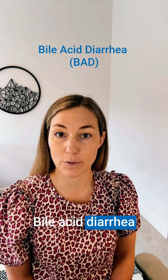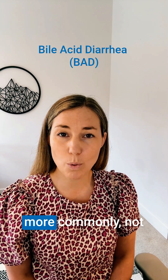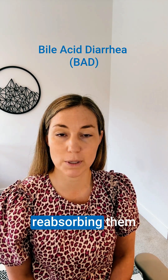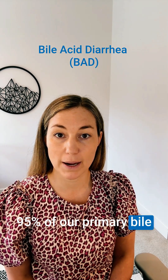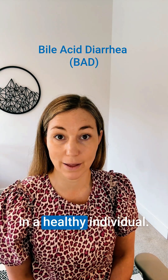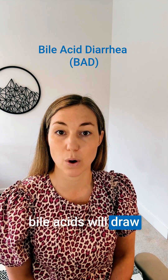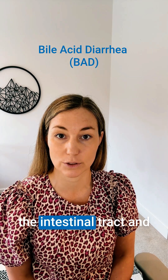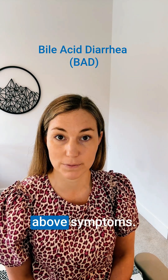Bile acid diarrhea means that this patient is either overproducing primary bile acids, or more commonly, not reabsorbing them in the distal ileum. 95% of our primary bile acids are reabsorbed in a healthy individual. If they are not, these bile acids will draw water into the lumen of the intestinal tract and irritate the intestinal mucosa, causing those above symptoms.